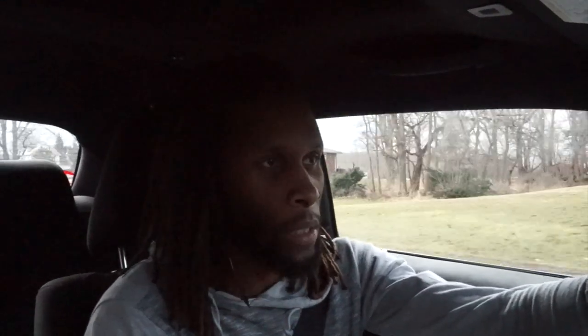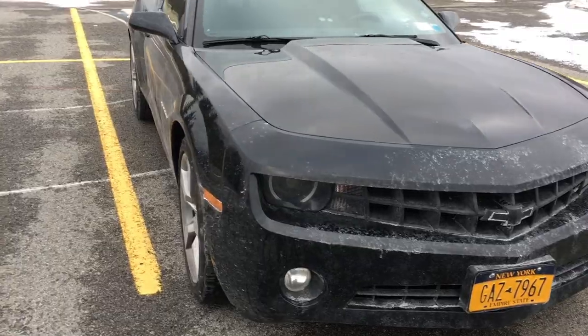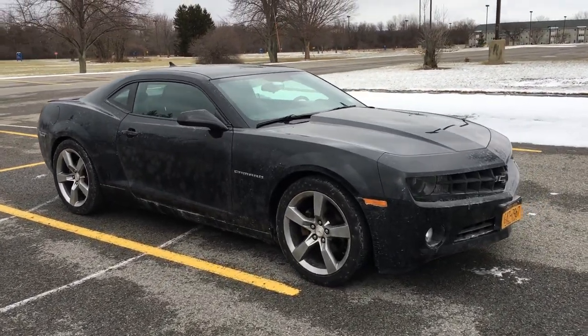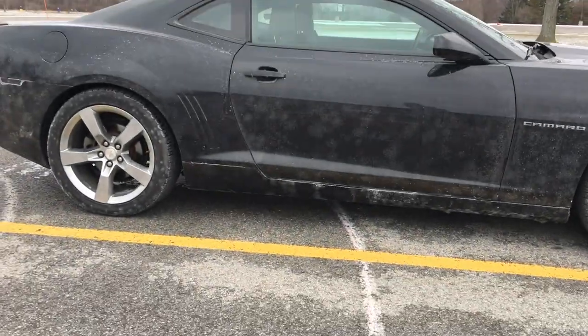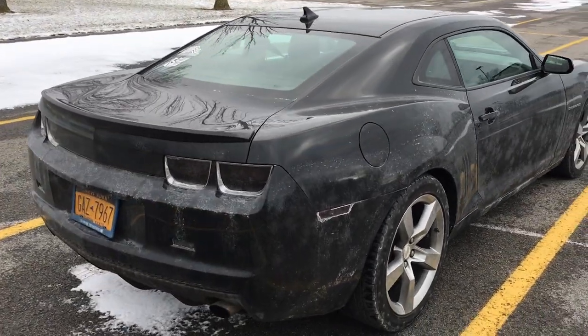Before I had this Dodge Challenger RT, I had a manual Camaro RS — it was a V6. That was my first manual car that I purchased. Before that I'd driven manual before but not for an extended period. When I bought that car I just jumped into it — I was even too worried to drive it home, so I had my father-in-law drive it home for me. I absolutely loved it.